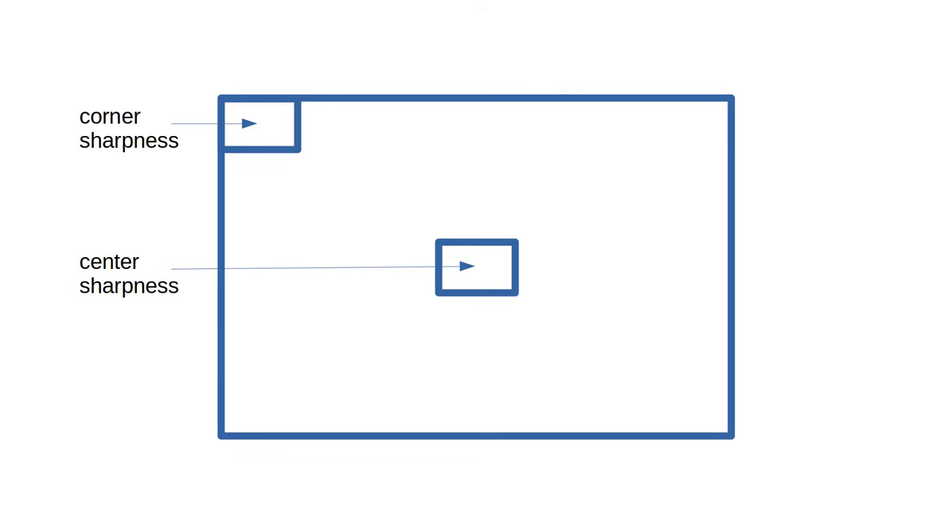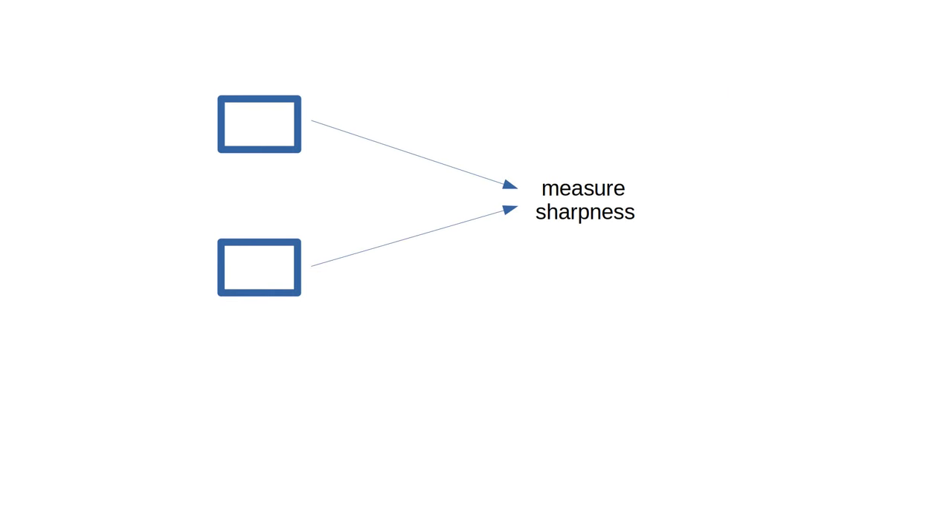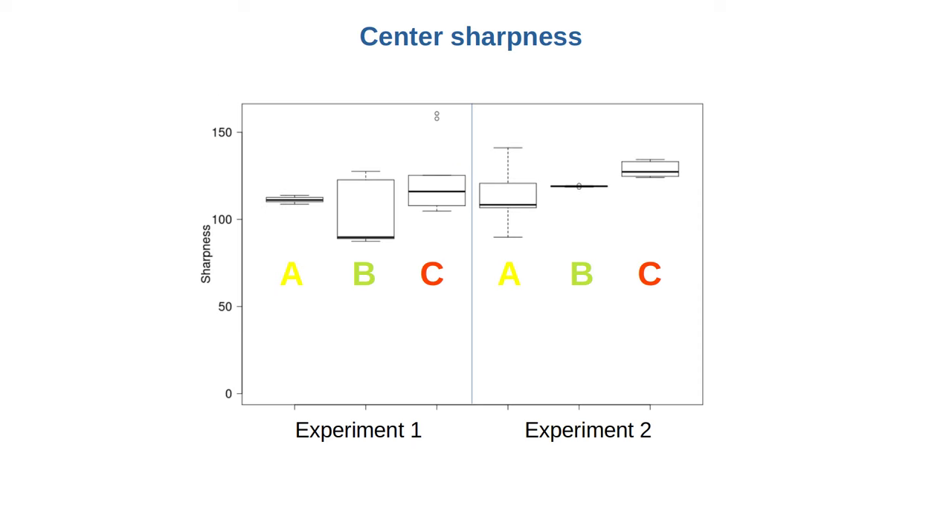Let's look at the center sharpness and corner sharpness of the photos separately. The photos are 6000 by 4000 pixels. I cut out the central 900 by 600 pixels from the center of each photo and 900 by 600 pixels from the upper left corner of the photo, then measured the sharpness of these fragments. The first three boxes are center sharpness of the first experiment and the next three boxes are center sharpness of the second experiment. For some reason, lens B shows lots of variation in the first experiment and so all three lenses look kind of similar. But the second experiment is cleaner and we see a gradient from worst to best going from A to B and then to C. However, the differences are small.